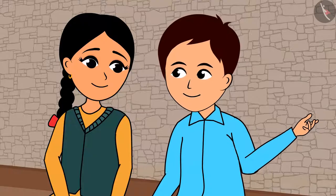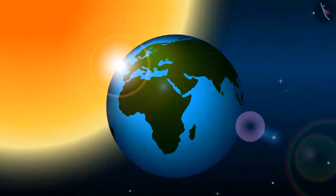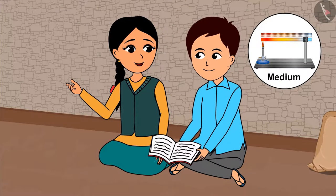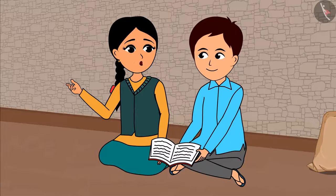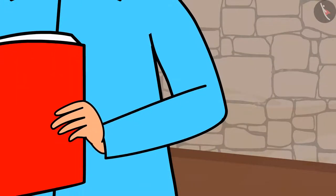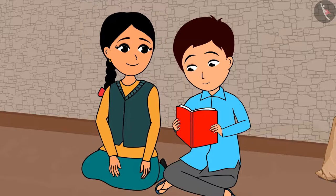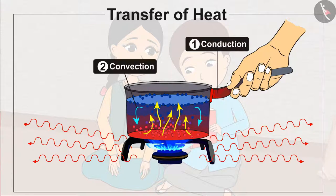The sun also gives us heat, but there is no medium between the sun and the earth. So how does the heat from the sun reach us? A medium is required for transfer of heat in conduction and convection. So how does transfer of heat take place without a medium from the sun? Come, let us look in the book. It is written here that the heat from the sun reaches earth through radiation. That means transfer of heat takes place by three means: conduction, convection, and radiation.